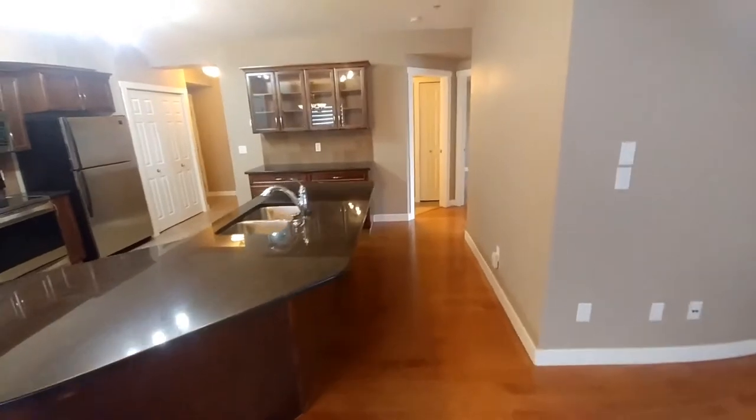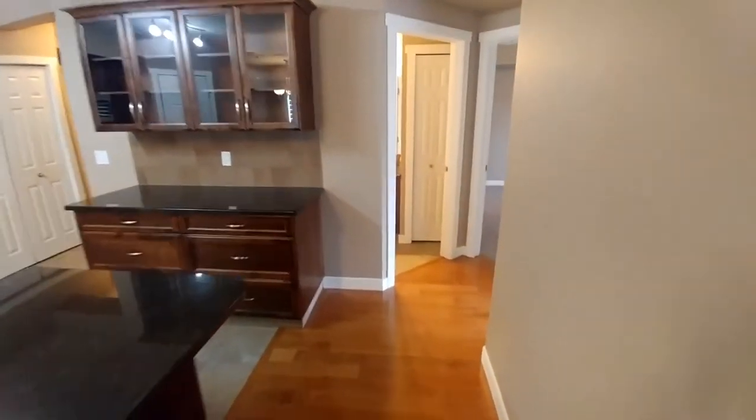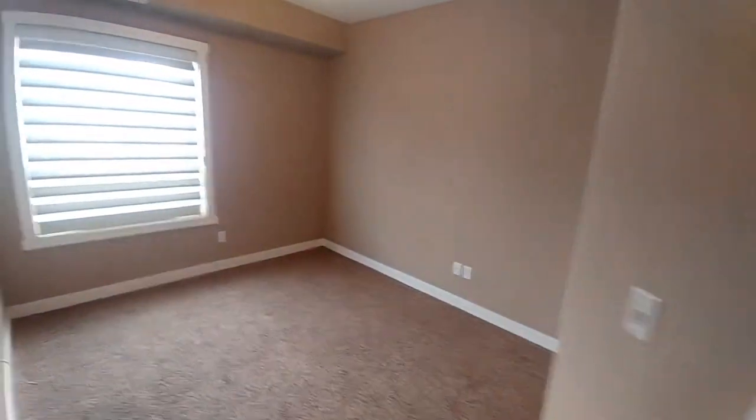Past the seating area now, down the hallway, we're on to our first bedroom. A large window lets in lots of light.